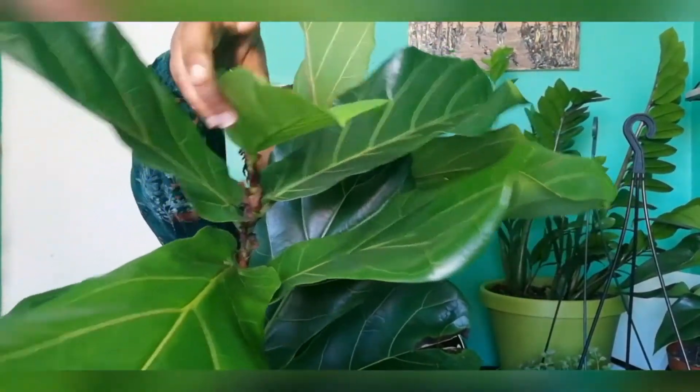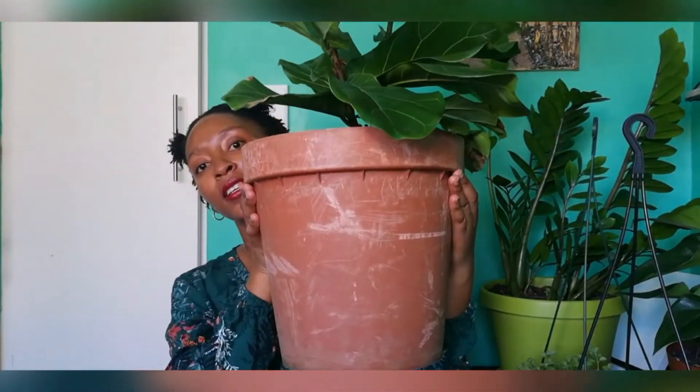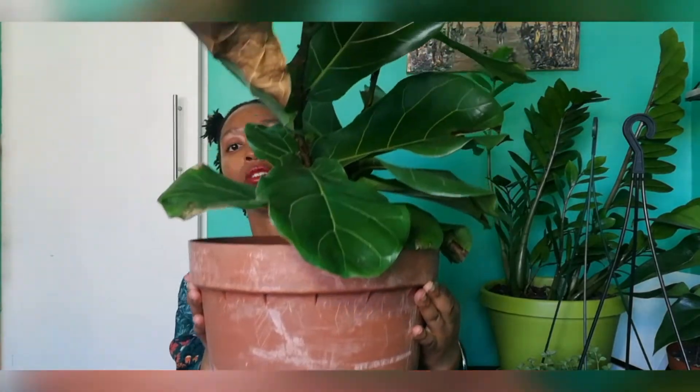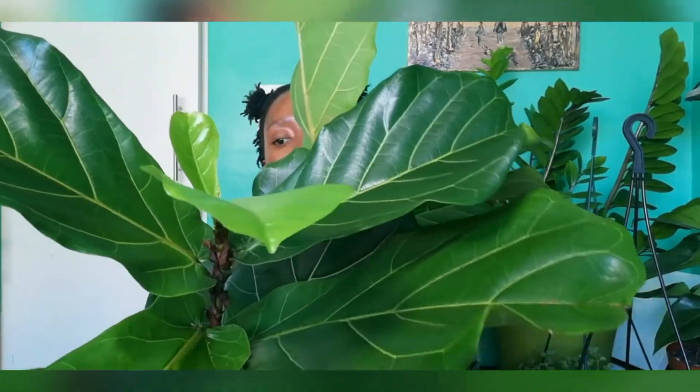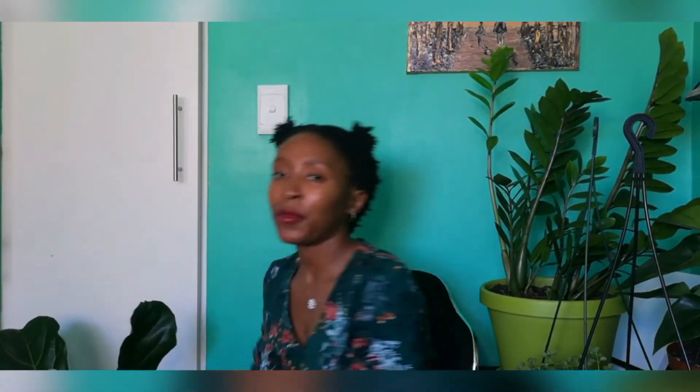This is my second fiddle fig. I bought the first one when it was small and I killed it — over-watered it. I also got my first fiddle fig from PlantLife Africa, and this one too. It's so huge. These are two new babies on it. I still have it in this vase but I'll change the pot soon. I was so happy when I saw the two new babies. One of the reasons I love spring and summer is because it's like your babies are having babies.